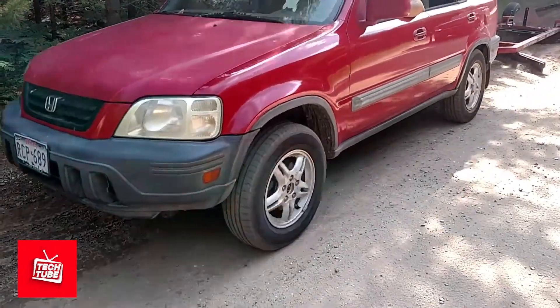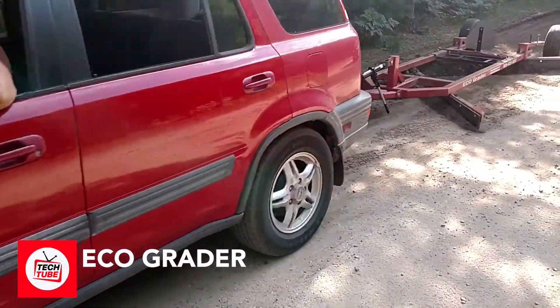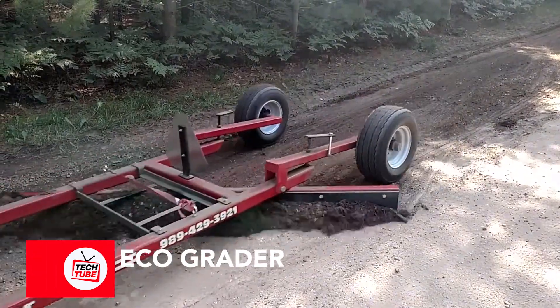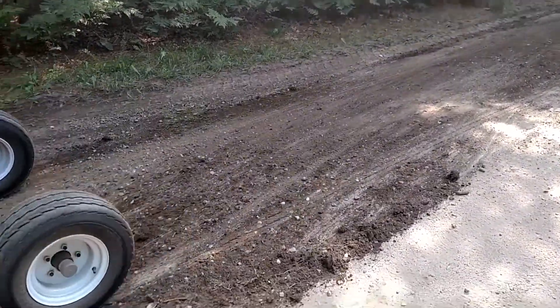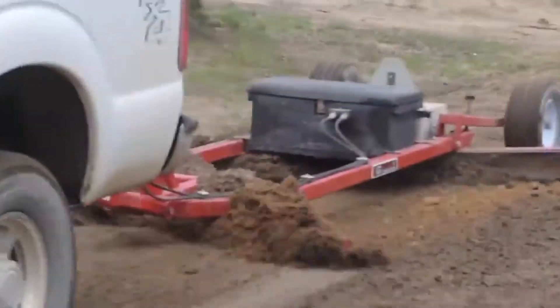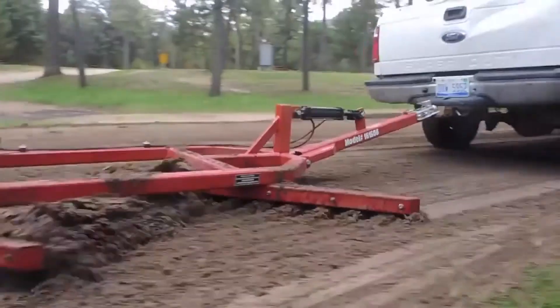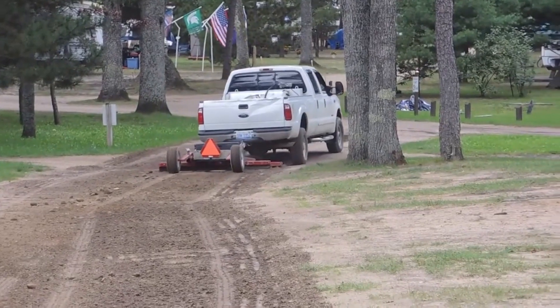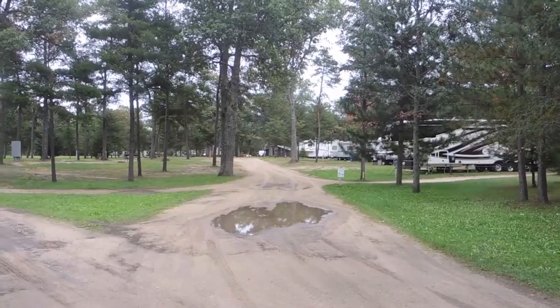Shift your focus to the Ecograder, a game changer in the world of road grading. This compact grader system ranges from 1.2 to 2.4 meters in size. The smallest graders can even be attached to ATVs, providing a versatile option. However, it's worth noting that for the largest grader, it's advisable to attach it to a tractor with a minimum of 100 horsepower.